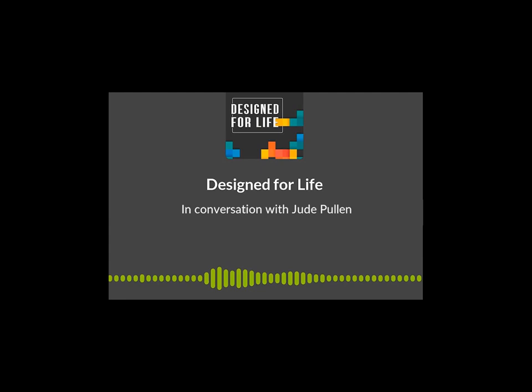You're listening to Designed for Life. This podcast has been made possible through the support of our friends at the Edge Foundation, helping all young people to achieve their potential.